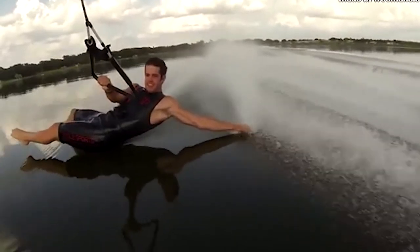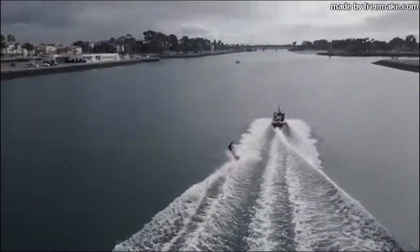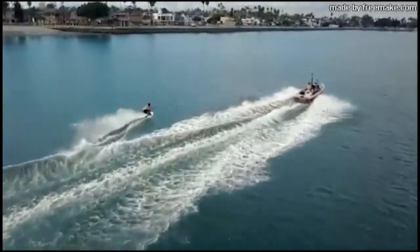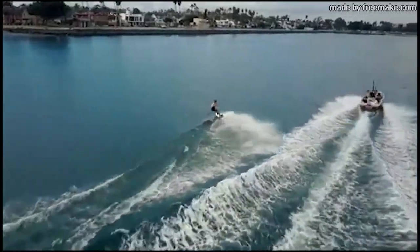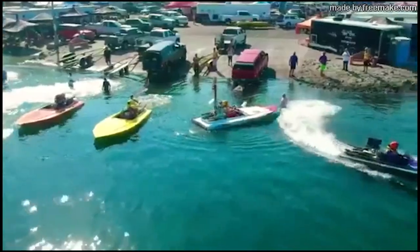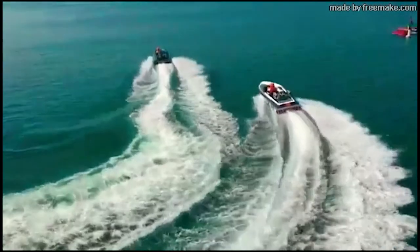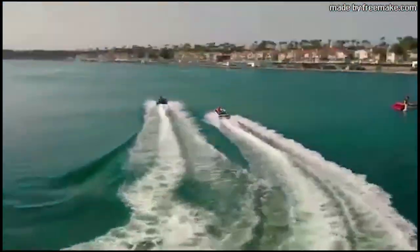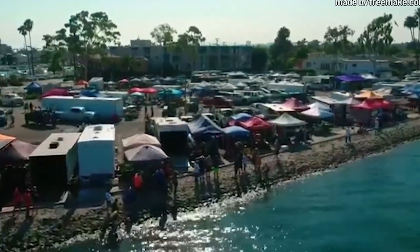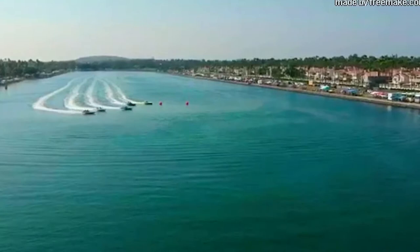I grew up here at Marine Stadium learning how to water ski on two skis, down to one ski, to wakeboard — just getting a lot better. My uncle used to live right around the corner, so we would come here all the time. And later when I was in high school, my brother was a police officer for the city of Long Beach. So we would come down here early, like on a Wednesday morning, and we'd have the whole place to ourselves and it would just be glass. It was so cool. And then some of his buddies would show up a little bit later on and it was party time. Good times.